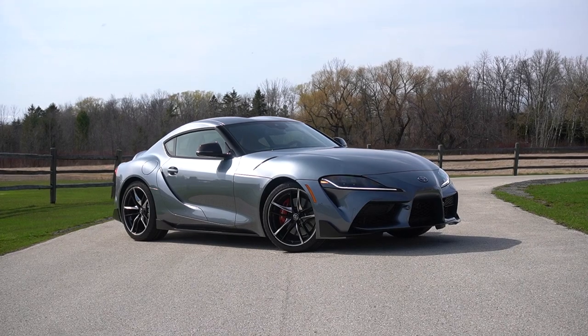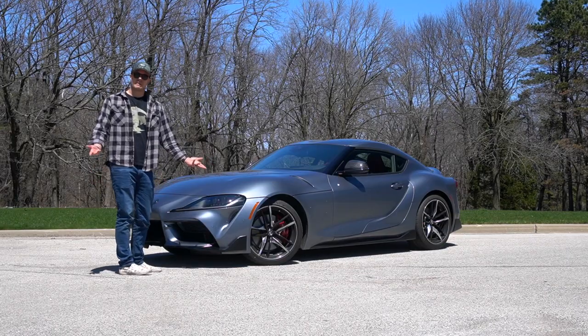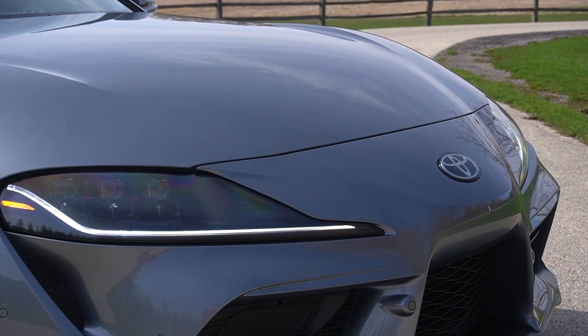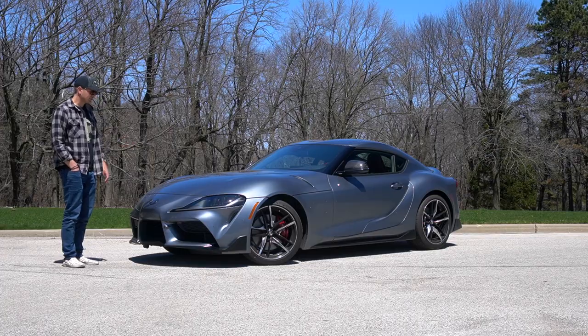Aesthetically it's largely the same. You've got Turbulence Gray — generally I don't really like gray cars, but I think this one looks fantastic. There's a lot of dimension and shine, and I hope that translates on camera because it looks fantastic in person.